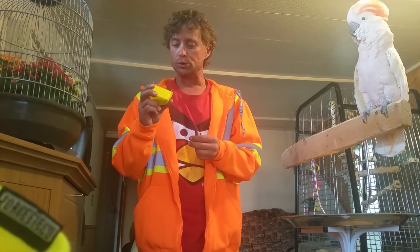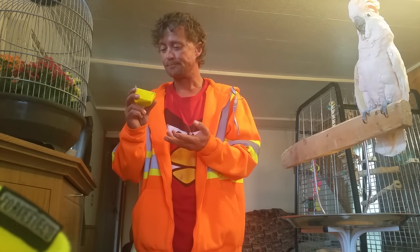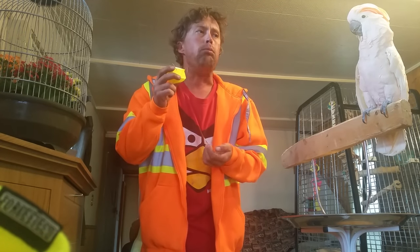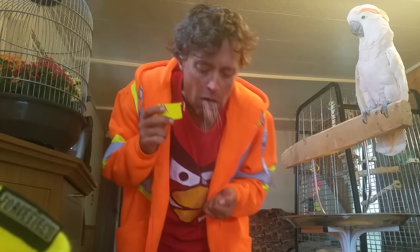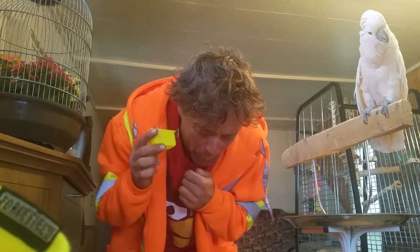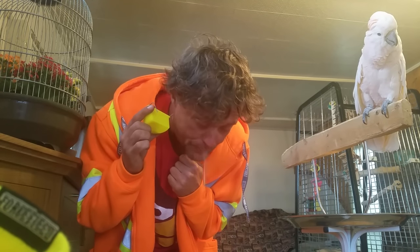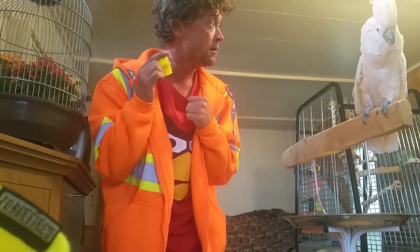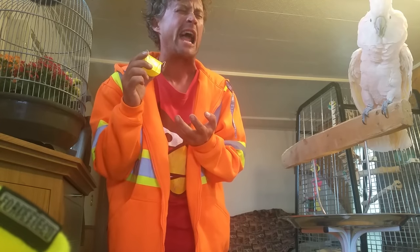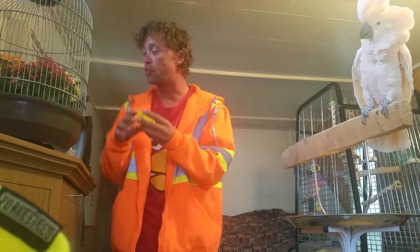So to go by my little rule of not feeding my bird anything I wouldn't eat — Pebble? Yuck. Yucky. That is so gross. Why would any bird want to eat that? That is gross.